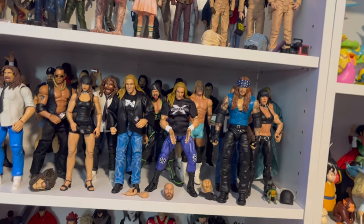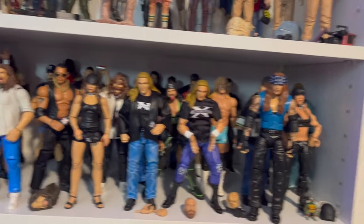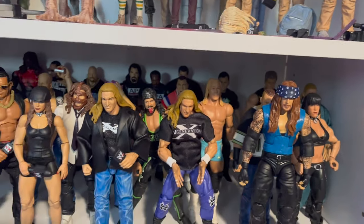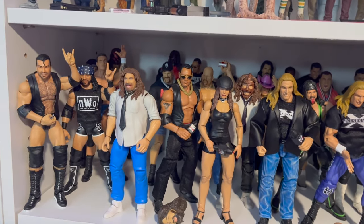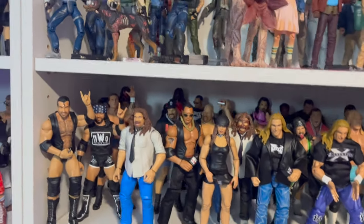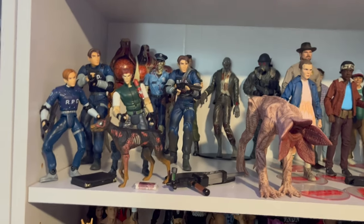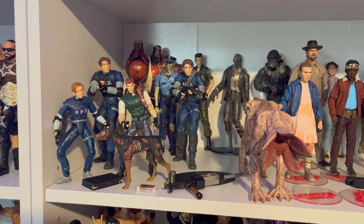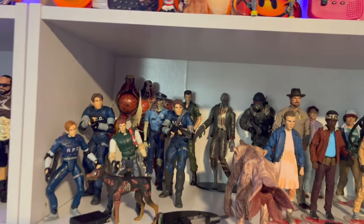Sorry guys, this is taking a lot out of me. This is the attitude era shelf - there are figures back there if you want to pause and look. There are a few custom kitbashes and customs. Then here's one of my favorites - I have another Resident Evil shelf starting. This is just some of them - I'm taking pictures of most of these figures. I can never have enough Leon figures - I think I have like three of those, one of which is the bloody variant.